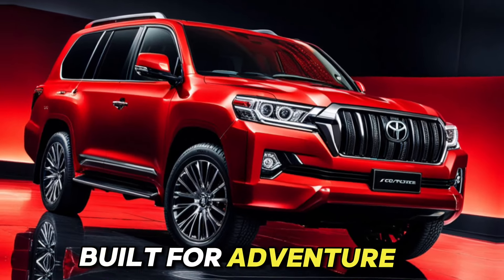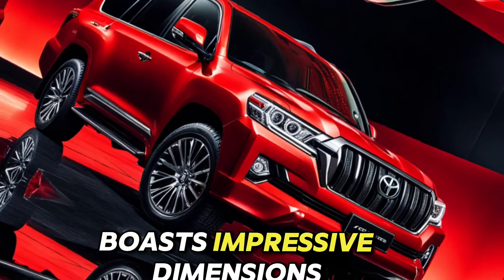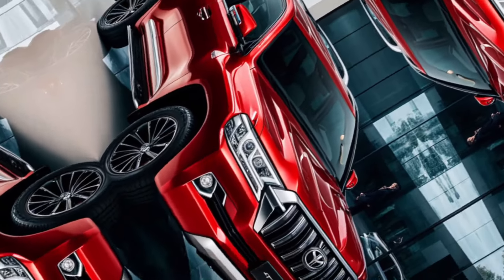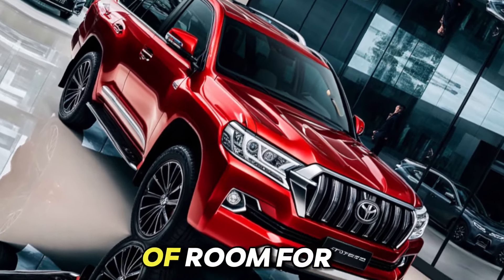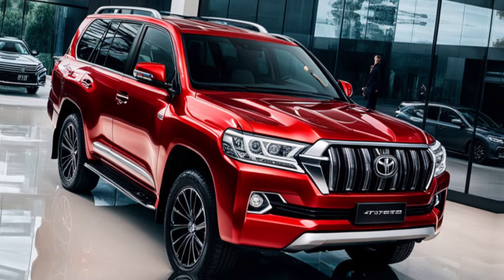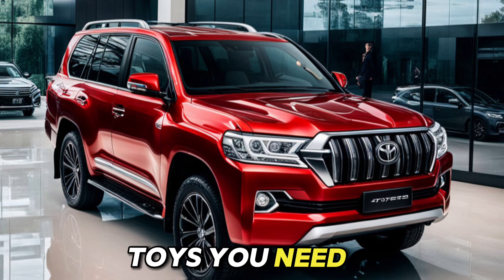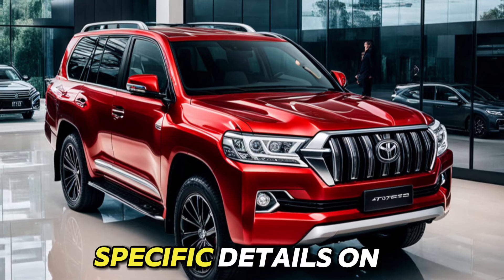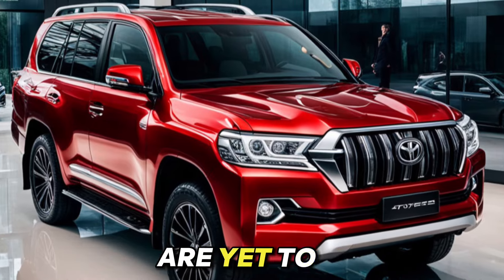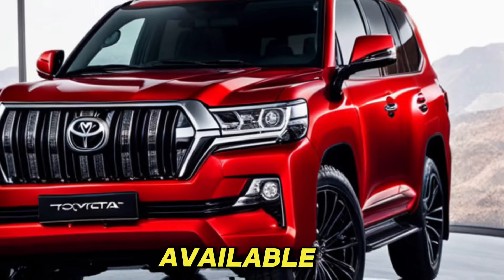Built for adventure and your gear. The Land Cruiser boasts impressive dimensions, offering ample passenger and cargo space. With the seats folded down, you'll have plenty of room for all your camping gear or that weekend getaway luggage. The Land Cruiser also excels at towing, making it ideal for hauling trailers, boats, or any toys you need for your outdoor adventures. Specific details on dimensions, cargo capacity, and towing capabilities are yet to be officially revealed, but we'll keep you posted as soon as that information becomes available.